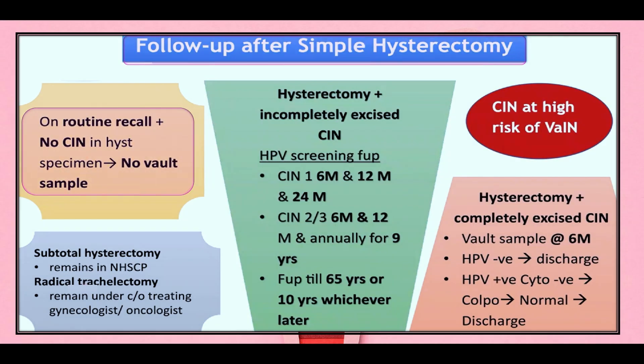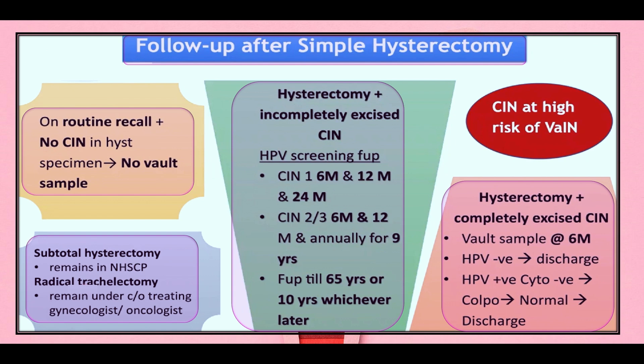For follow-up after simple hysterectomy: if the patient is on routine recall with no CIN in the hysterectomy specimen, no vault sample is taken. If the patient undergoes subtotal hysterectomy, she remains in the NHS cervical screening program. If the patient undergoes radical trachelectomy, she remains under the care of the treating gynecologist or oncologist. If hysterectomy is done with incompletely excised CIN: for CIN1, HPV screening follow-up is done at six, 12, and 24 months. For CIN2 or 3, it is done at six and 12 months and then annually for nine years, until age 65 or 10 years, whichever is later.